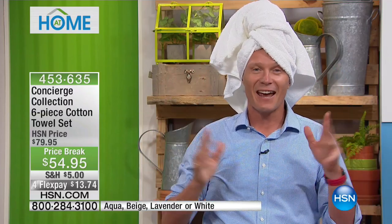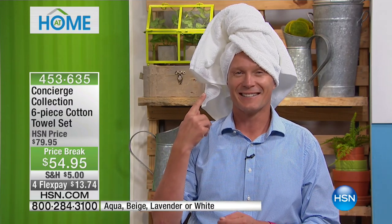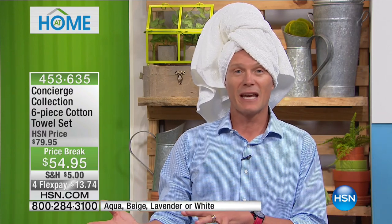This is where you can have the best of both worlds — a set of six for less than $55. We're doing four flex pays. Four flex pays on this. That's awesome. 30-day money-back guarantee. I think we've got about 10 sets of the aqua right now.